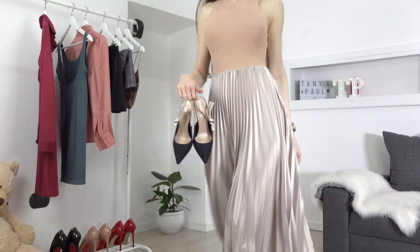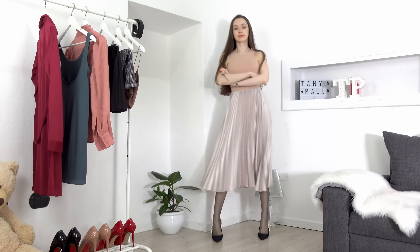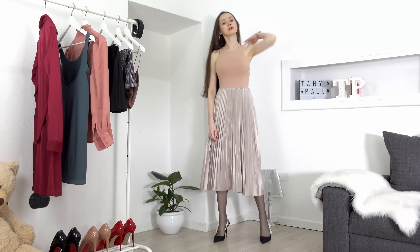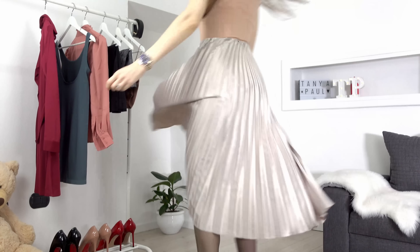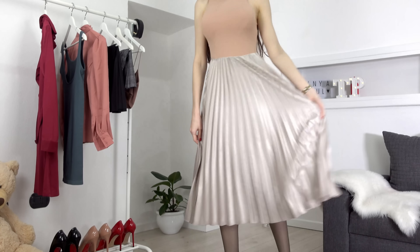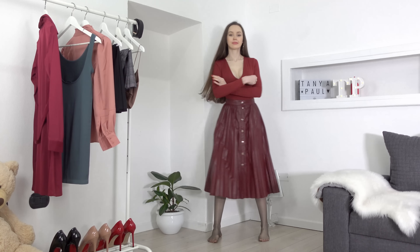Next tip is to wear long skirts. Here I grabbed my pleated shimmery skirt and styled it with my cream color bodysuit. As for the shoes, I decided to wear my slim bag J'adore pumps. I'm quite satisfied with this look — you can add a jacket on and you're good to go.